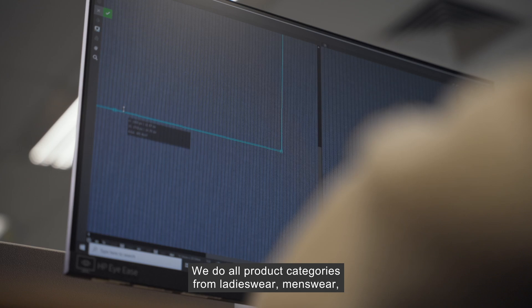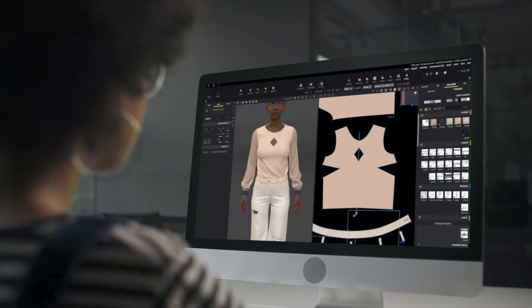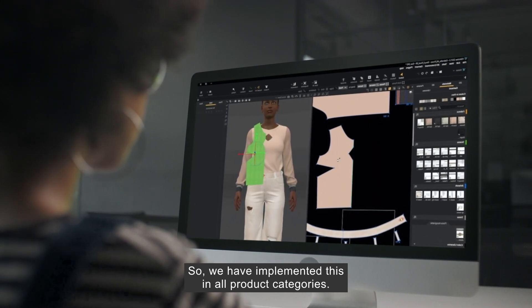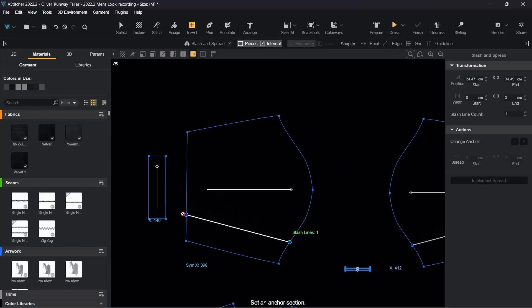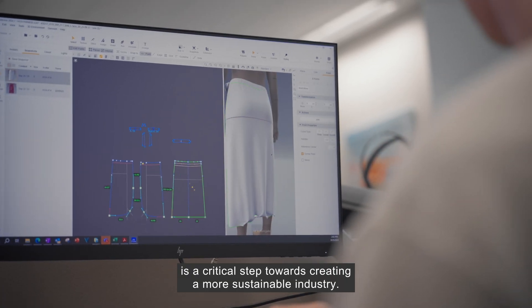They do all product categories — from ladieswear, menswear, kidswear, lingerie, sportswear, and home textiles. So they have implemented this across all product categories. Digital transformation within fashion is a critical step towards creating a more sustainable industry.